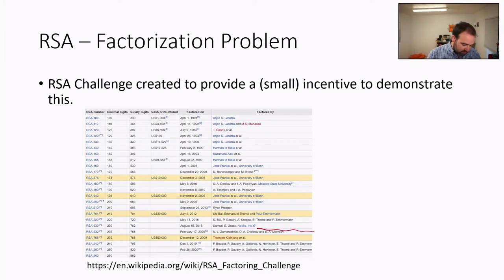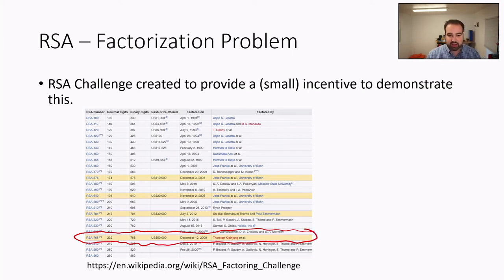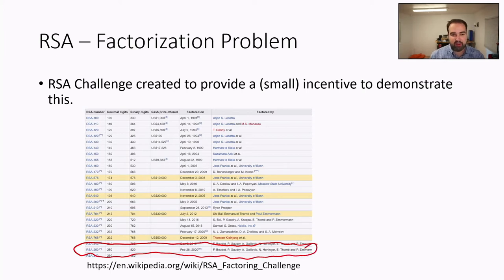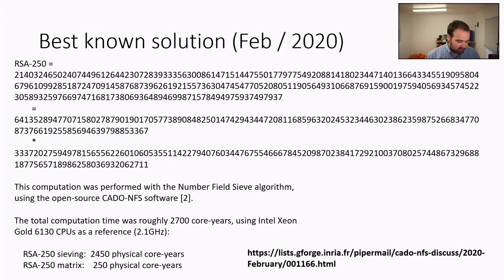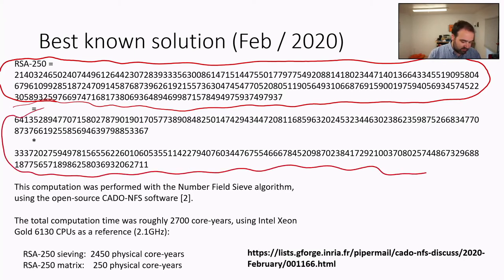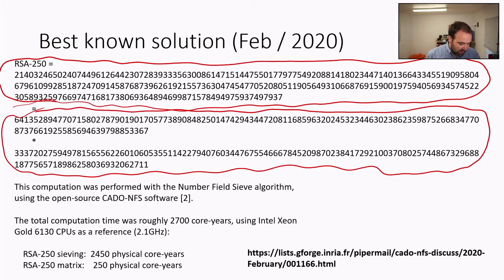The most recent result shown here is for a 829-bit RSA, attacked in February 2020. The challenge is to find the two primes used to construct the modulus, and these were the two primes they were able to calculate. It took roughly 2,700 core years — obviously they weren't doing this on one core, they used many cores running in parallel — but it gives you a feel for the time needed to break even small versions of RSA.